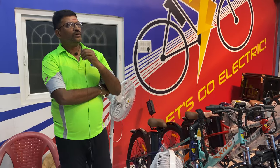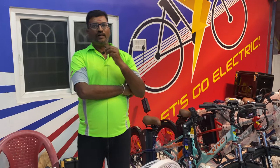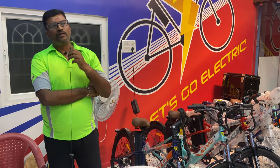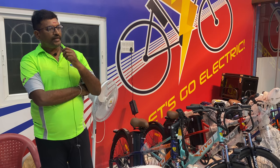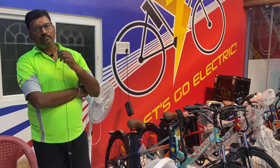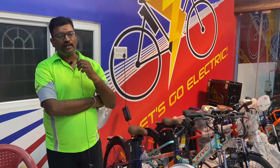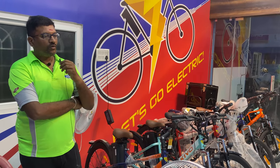In the Motovolt world, there are two years of market presence. This is an Indian company. The battery assembly unit is also in Bangalore. All of these are their own in-house products.